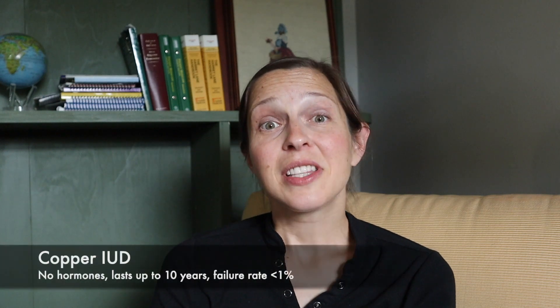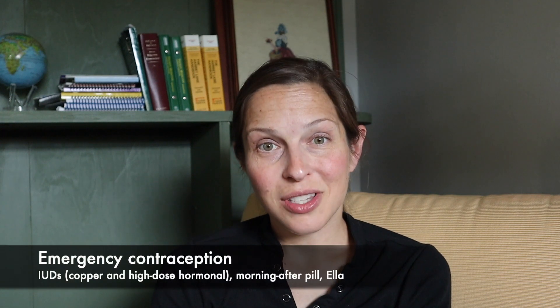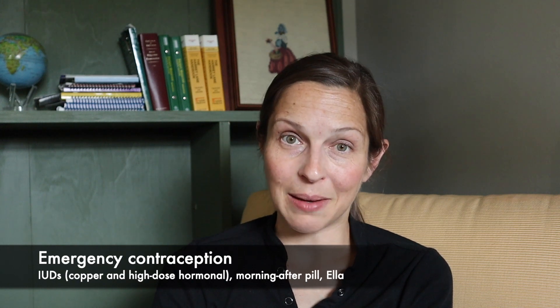Then there is the copper IUD, which is a good option for someone who needs to avoid any sort of hormones in their body. It's very effective — less than 1% failure rate. It's a T-shaped intrauterine device that sits in the uterus and can stay there for up to 10 years. It can also be used for emergency contraception: getting the IUD placed within 5 days of unprotected sex can prevent pregnancy, and then it stays there for ongoing protection.